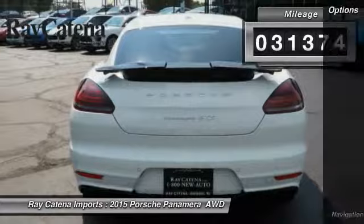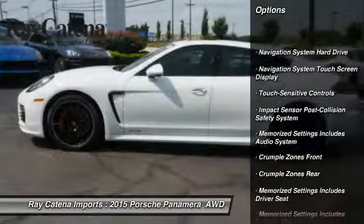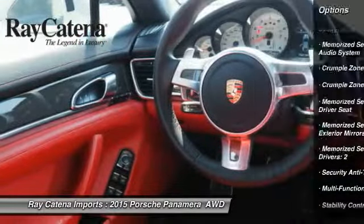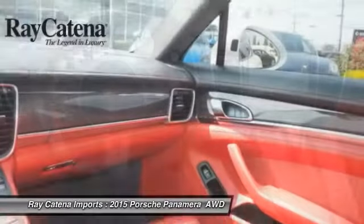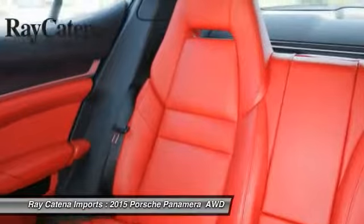This vehicle has less than 35,000 miles. Here are some of this vehicle's great options: backup camera, traction control, power passenger seat, keyless entry, power sunroof, Bose sound system, power driver's seat, navigation system, stability control, and heated seats.